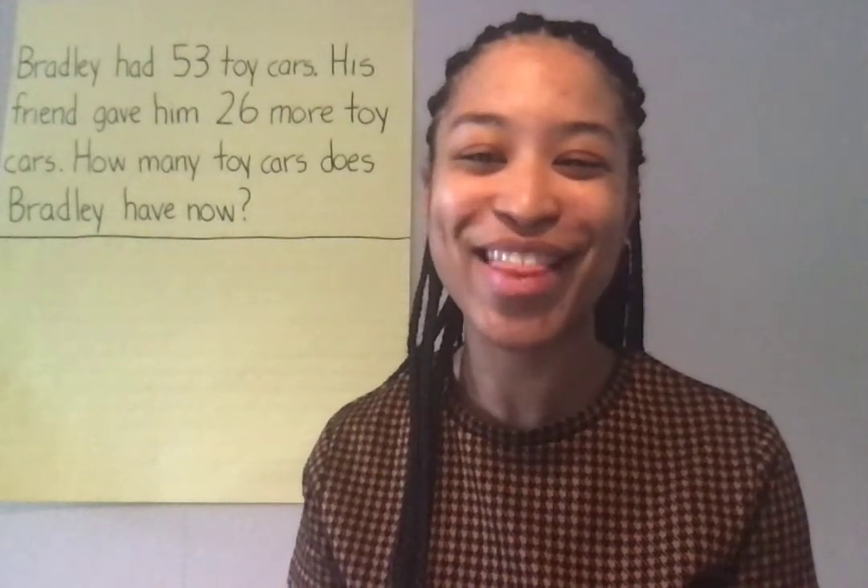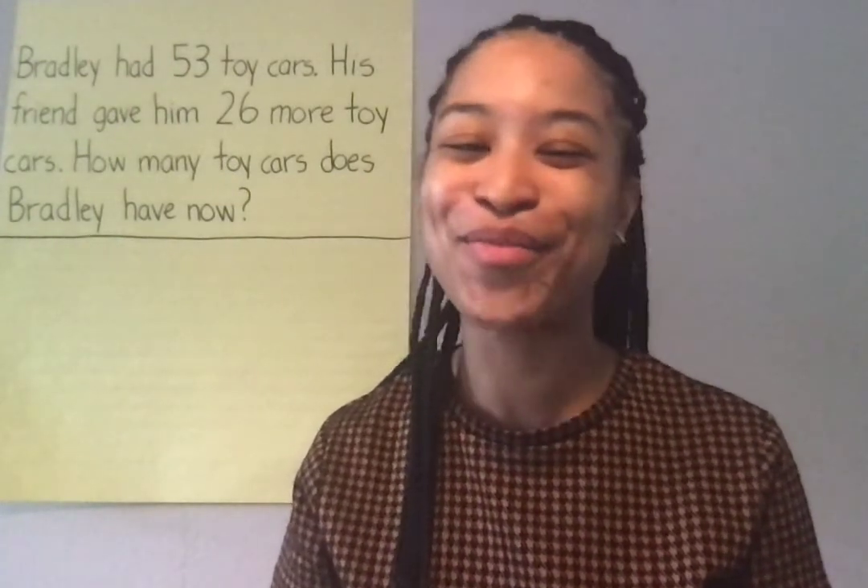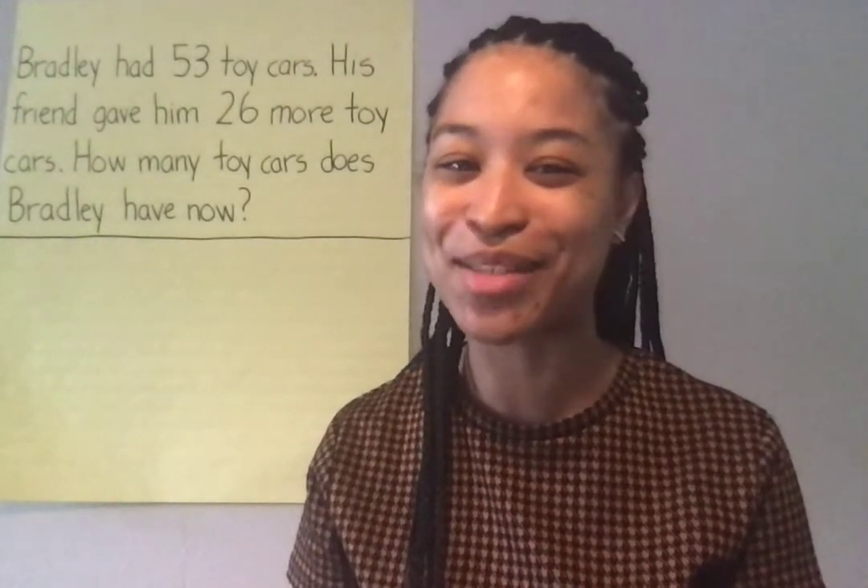Hi boys and girls, it's Miss McIntosh again, back with another story problem. You know the drill. First, we need to read our story problem. Next, we'll mark it up, and then we'll solve. I know you're becoming real pros at solving these story problems, so you're gonna help teach me what to do. Here we go.